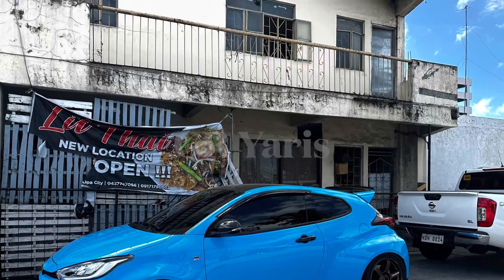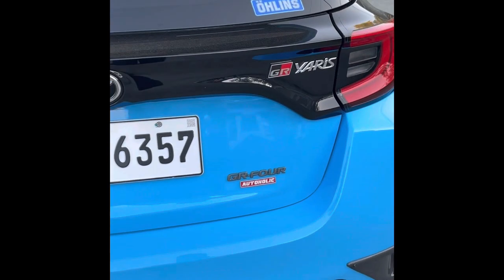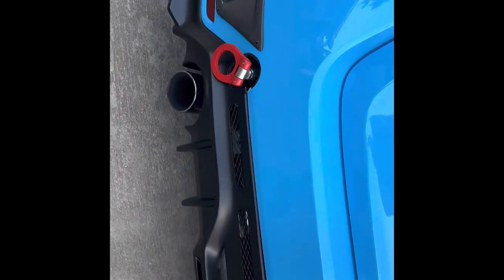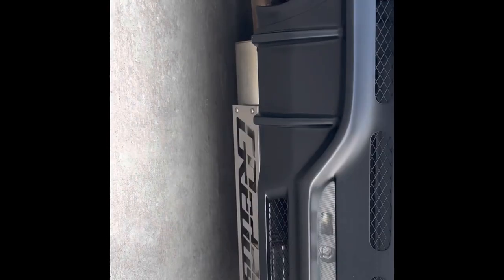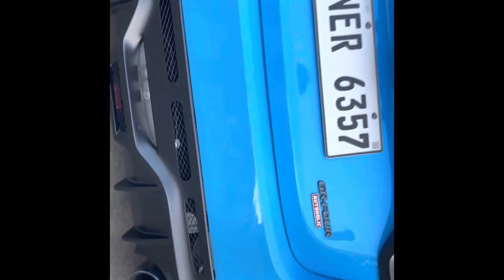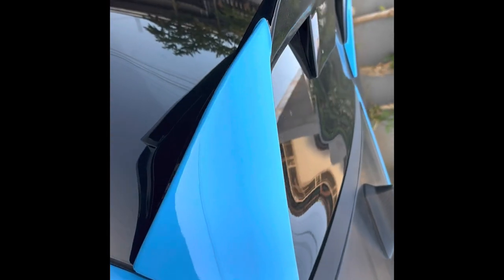Hello friends, welcome to my vlog. Here is our 2022 GR Yaris. The color is blue, which didn't come from the dealer — it is foiled by Hazard Boy. Here is our rear toe hook with our rear diffuser, which is Varis, and exhaust grate from Greddy. Our wing is from Cool Japan.